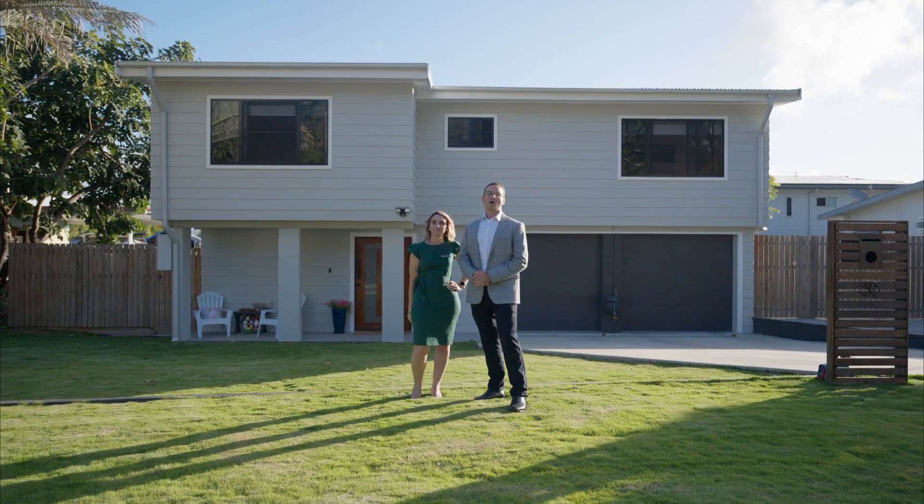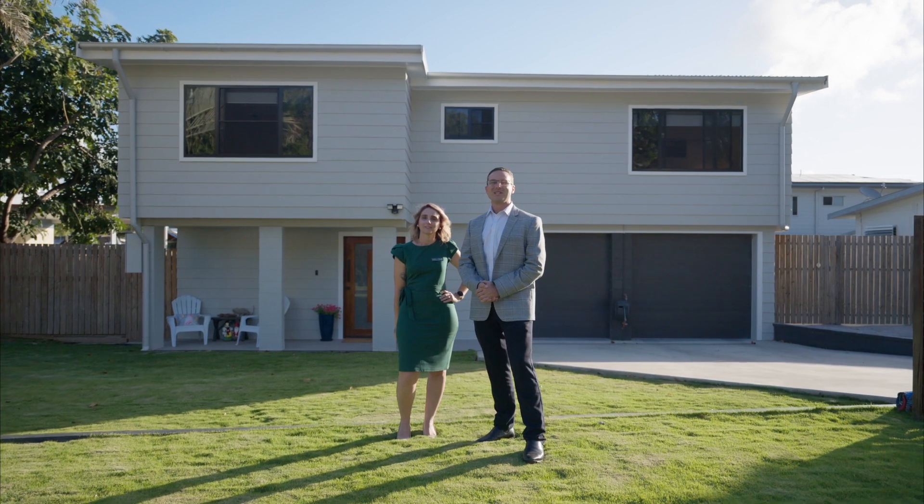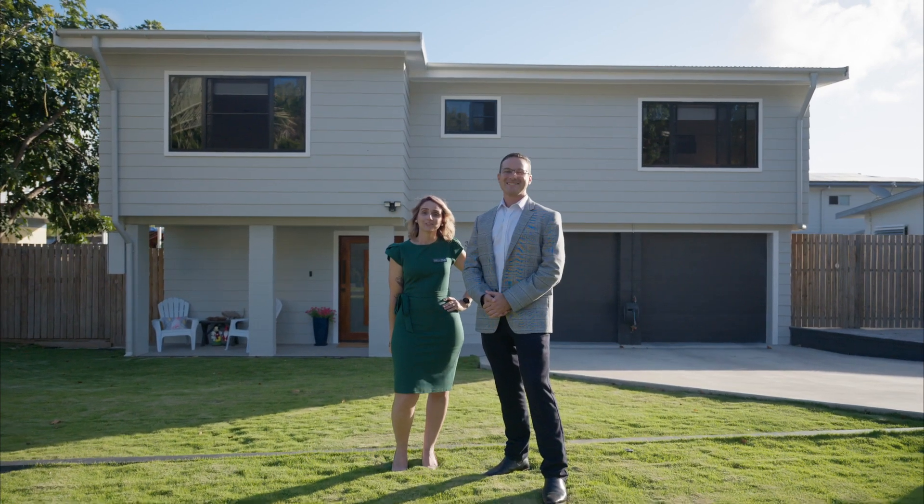A magnificent contemporary home, where its reimagination bridges the gap between designer sophistication and practical living. Make yourself at home.